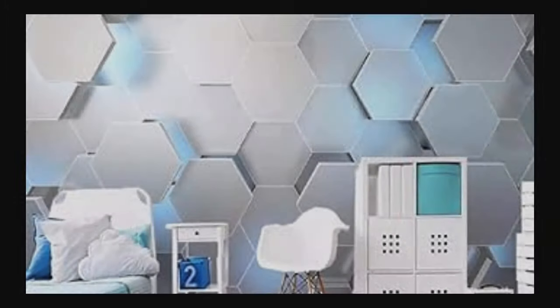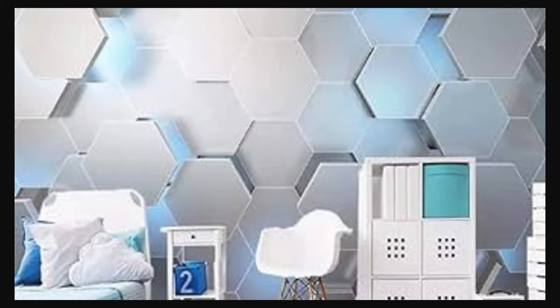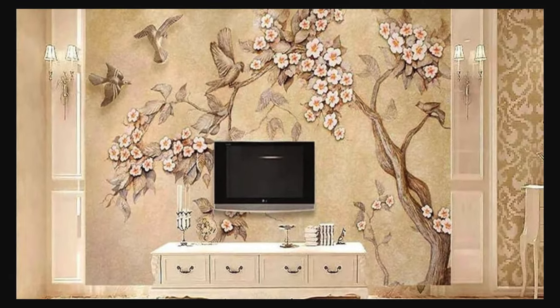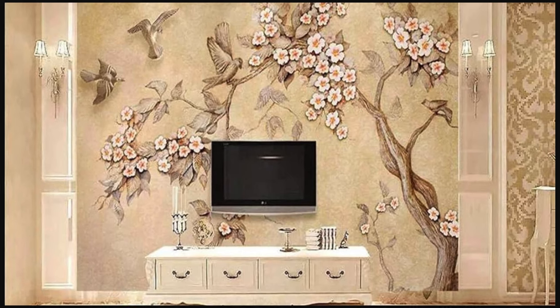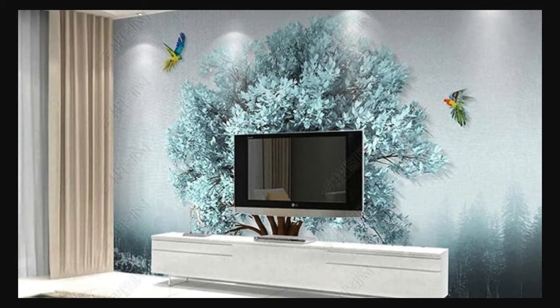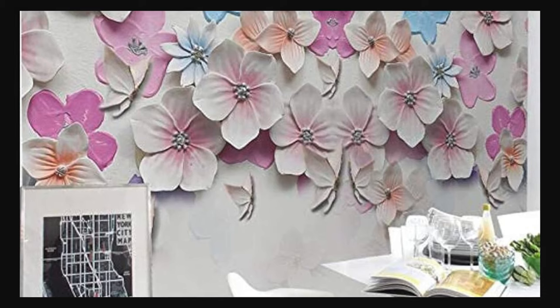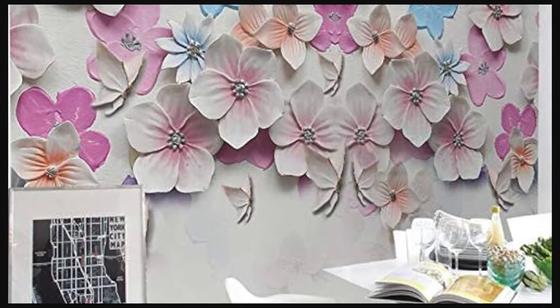Unleash your imagination, embrace innovation, and embark on a journey where walls become an integral part of your narrative. Indulge your senses in a symphony of texture and visual allure with our expansive array of 3D wallpapers. Each design is a testament to the seamless fusion of cutting-edge technology and artistic brilliance, culminating in an immersive aesthetic experience that transcends the ordinary.